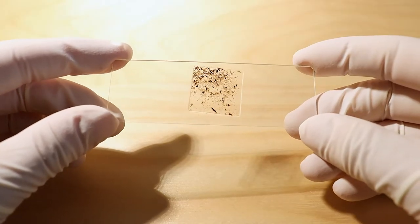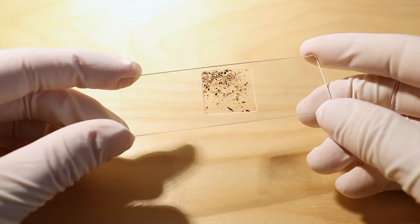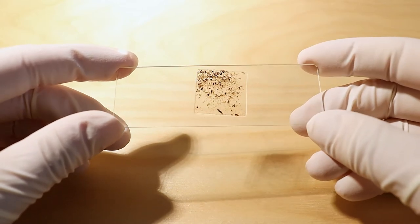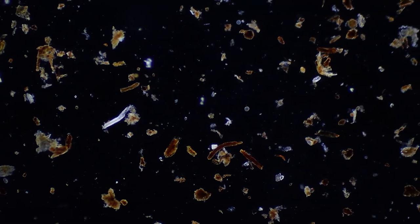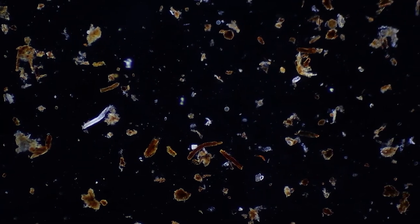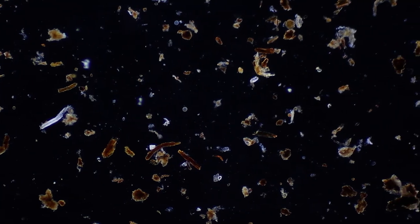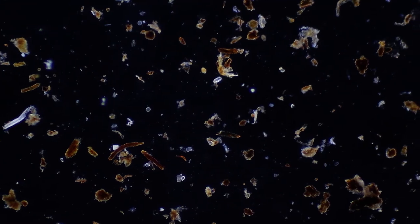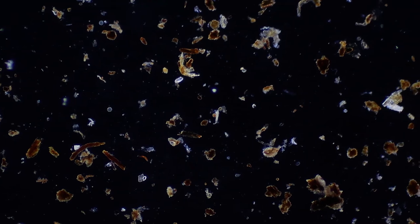Here you can see a prepared slide with a sample of the water I soaked the potting soil in. Now let's see if we can spot some life in it. At first you see small plant remains, but in between you can already observe the first microorganisms. We will now take a closer look at a few of these fascinating but also really fast little creatures.